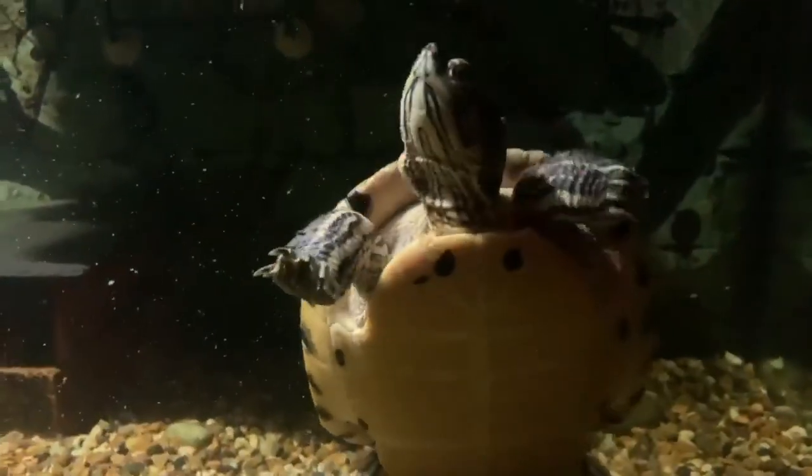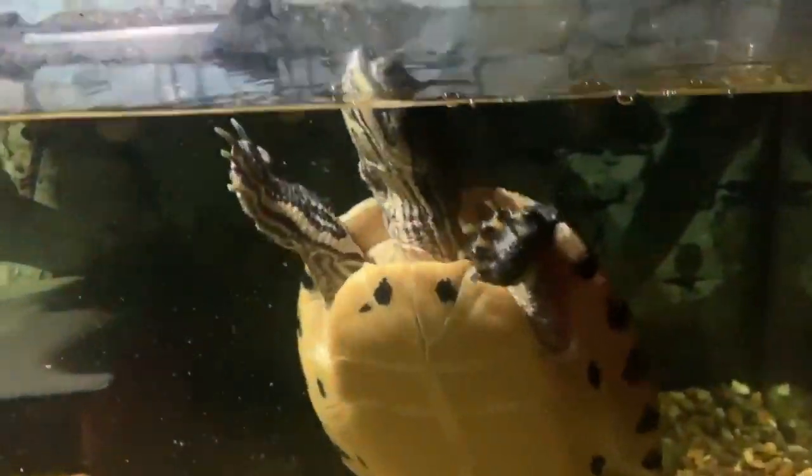What is her name, Angie, please? That's Slider. Hello, Slider.